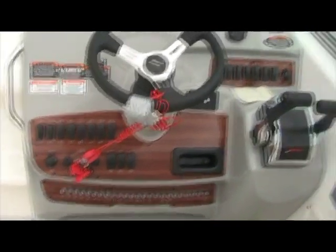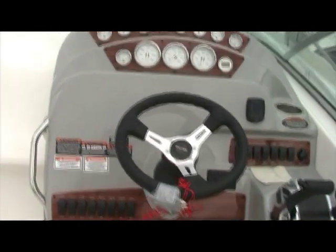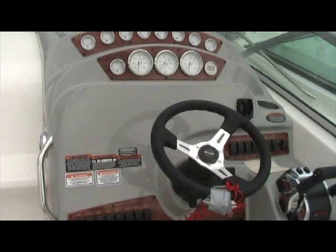You've got all your breakers on the bottom, your Mercury control panel, and the steering wheel also tilts. There's plenty of room to mount your electronics or GPS devices.